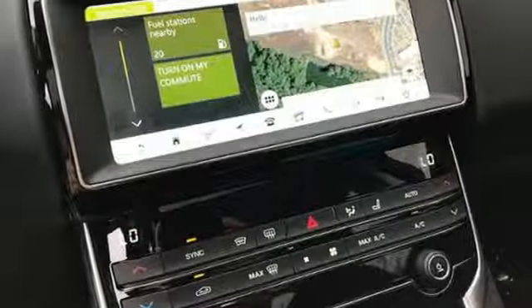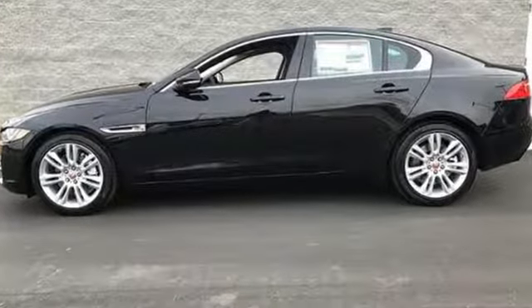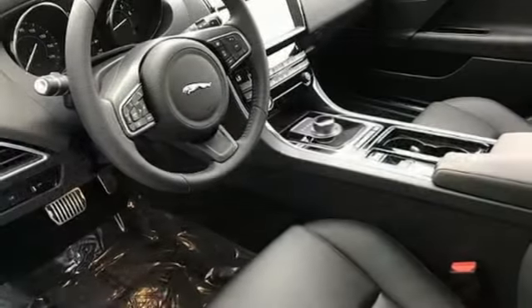Also included: external memory control, driver memory seats, rear-wheel drive, auto-dimming rear-view mirror, and power-heated mirrors.